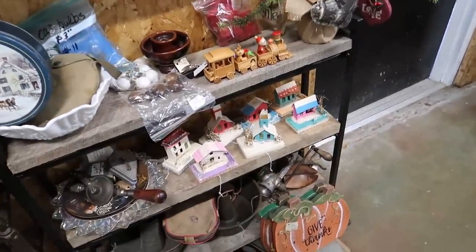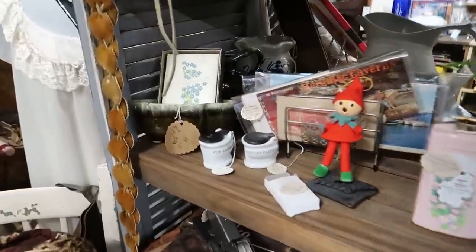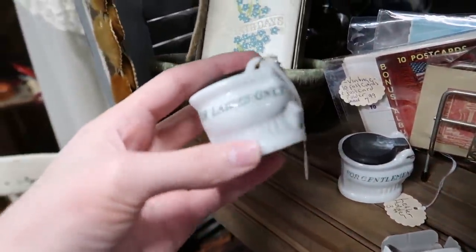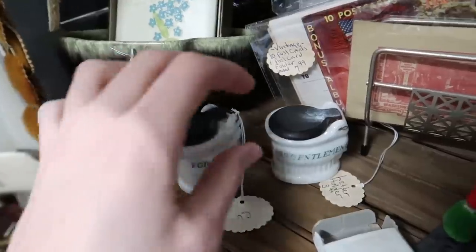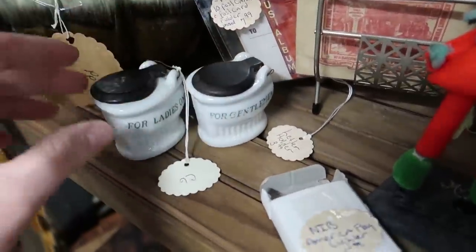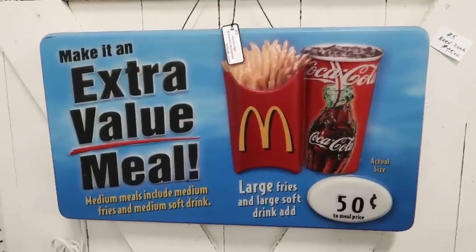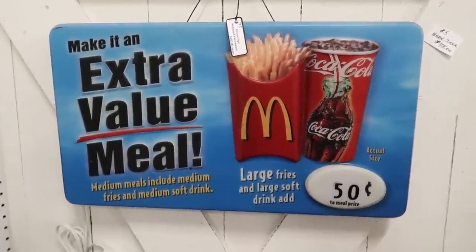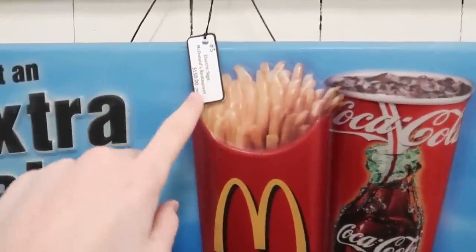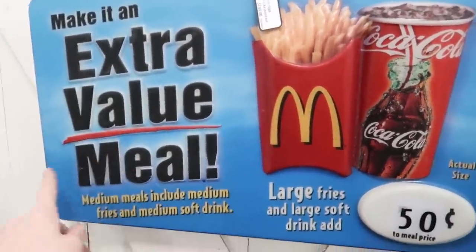Look, here's some little putz houses, but Christmas is over though. There's a pair of toilets for ladies only — that's hilarious. Aaron spotted a McDonald's vintage sign. I guess it's vintage; I don't know how old, but they want $150. It's a light-up sign that says 'Make it an extra value meal.'